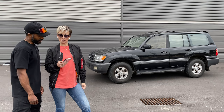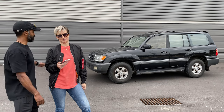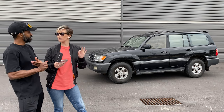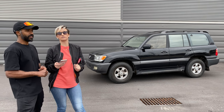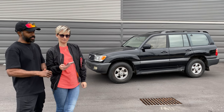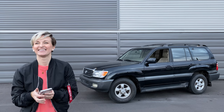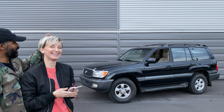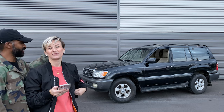We have a long to-do list with the 100 Series — it's going to be an awesome project and we're going to try to document everything on YouTube and Instagram so you can see the whole transformation. This is actually our third attempt to record today in two different locations, so wish us luck getting through the list.